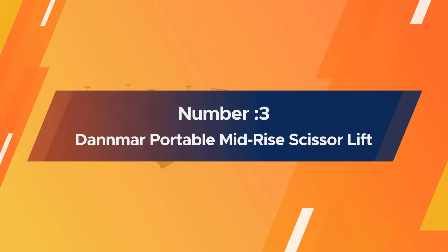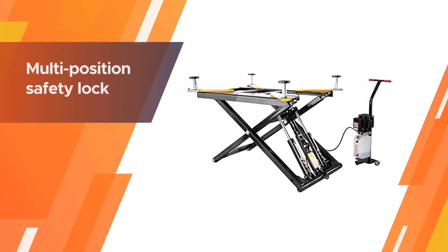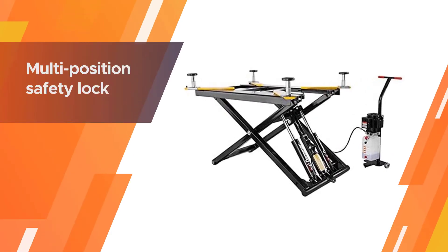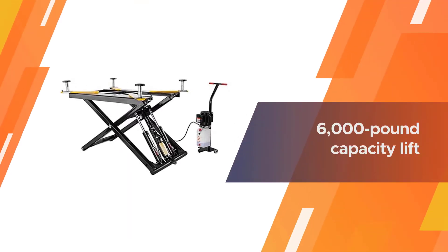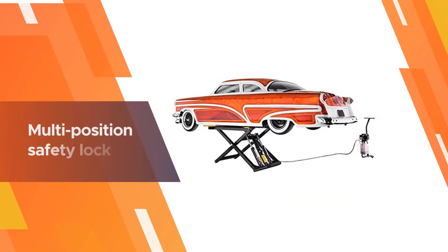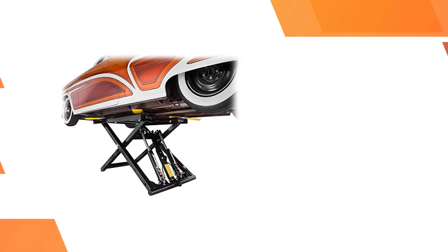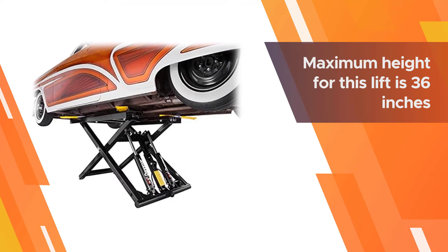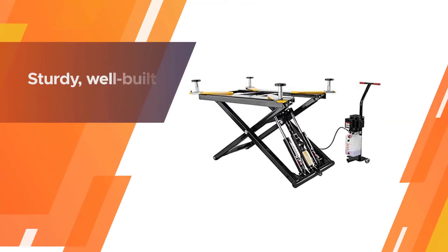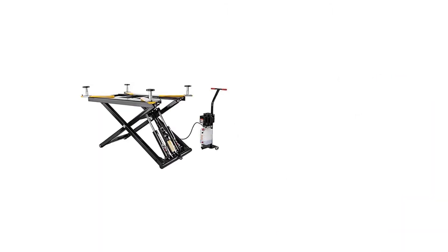Number three: Danmar portable mid-rise scissor lift. This 6,000 pound capacity lift is designed to fit into narrow bays and rests on solid steel casters to give it some mobility. Using the multi-position safety lock and adjustable arm assemblies, it's easy to get your car in the optimal position. The maximum height for this lift is 36 inches. It's sturdy, well built, and the locks are easily disengaged by raising the car slightly, as opposed to the manual methods of other scissor lifts. Users also note that you can store a car on the raised lift so long as the locks are engaged.